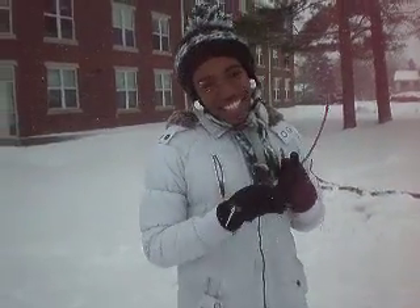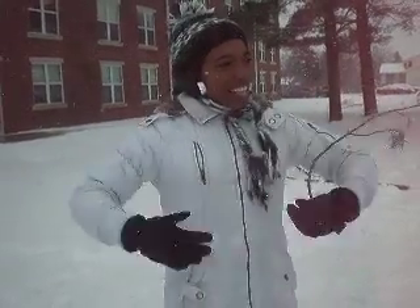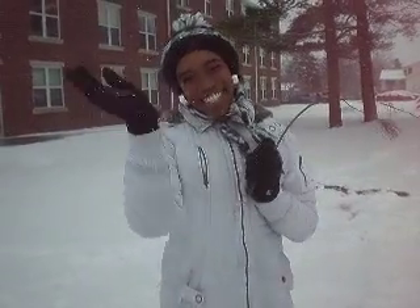We couldn't have done this without God making the beautiful snow, and without the wonderful land of Spring Harbor. See you later!